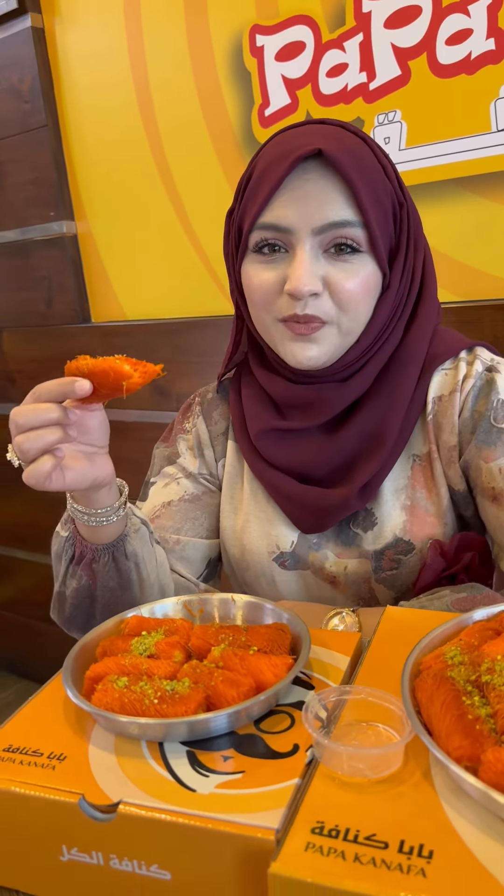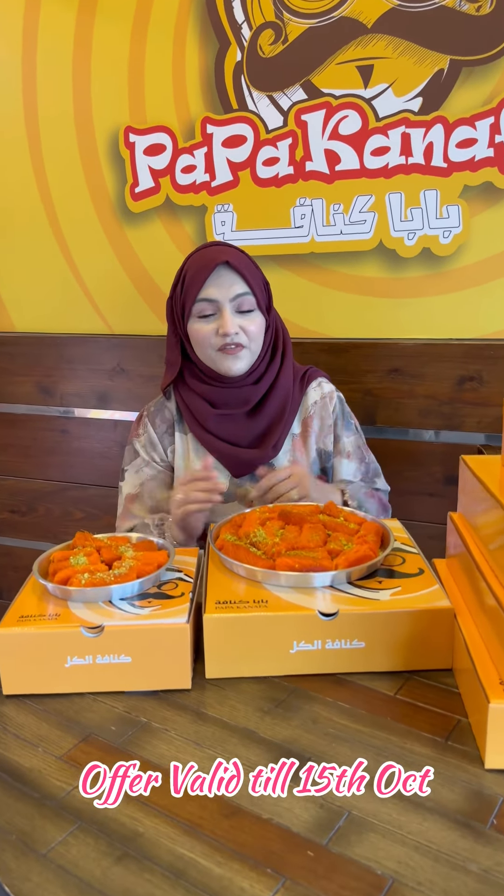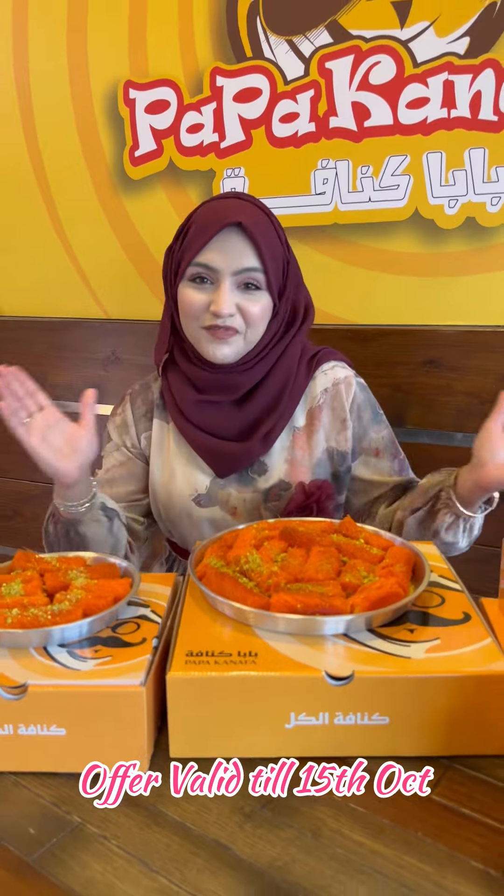Papa Kanafa is taking sweet moments to another level with their best offers. Papa Kanafa has 5 branches in Bahrain: Tubli, Sanabes, Hammartown, Rifa, and Jufair. This offer is available in all branches of Papa Kanafa until the stock ends, till 15th October.